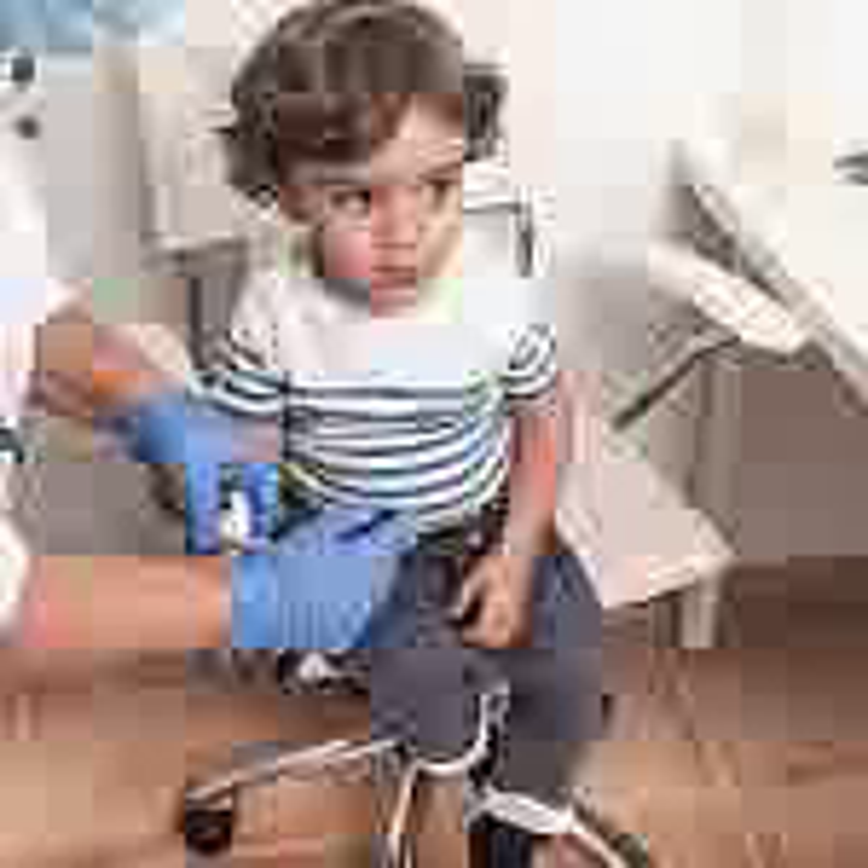The artificial pancreas, also known as closed-loop control, is an all-in-one diabetes management system that tracks blood glucose levels using a continuous glucose monitor (CGM) and automatically delivers insulin when needed using an insulin pump. The system replaces reliance on testing by finger stick or CGM with delivery of insulin by multiple daily injections or a pump controlled by the patient or caregiver.